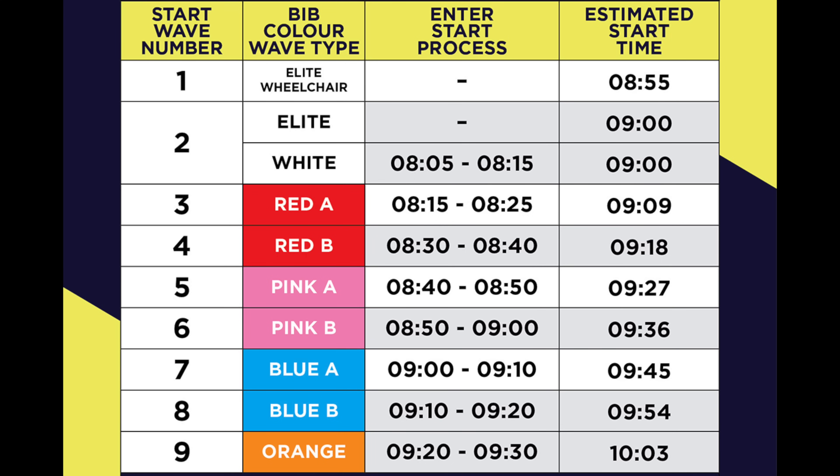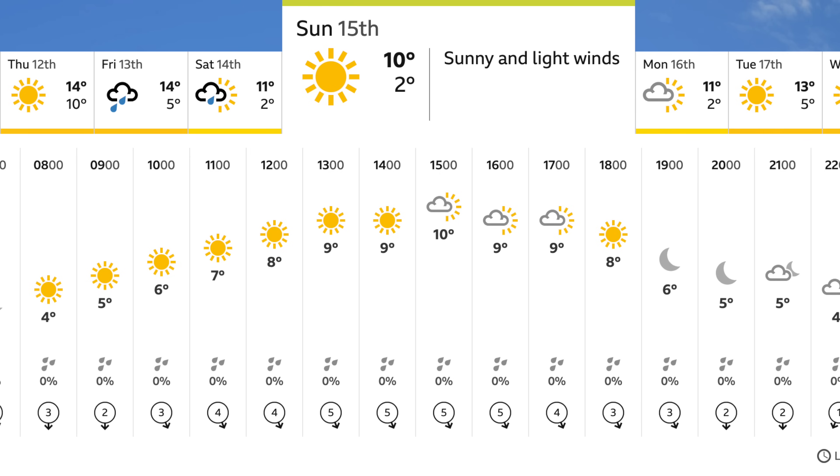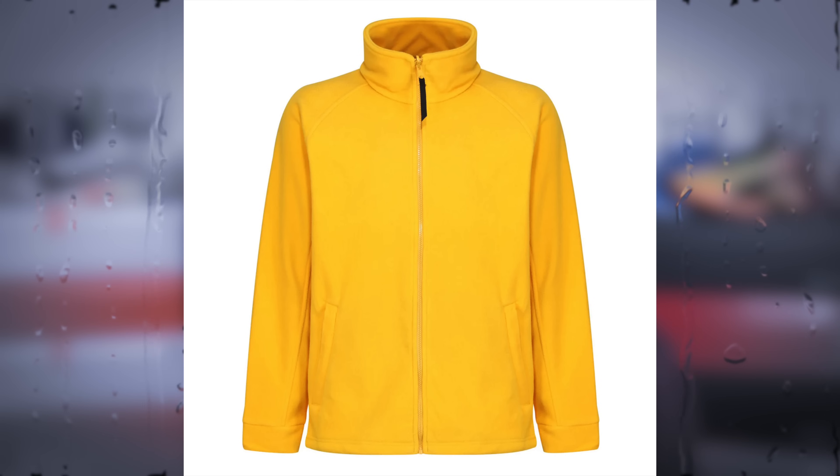I'm in the Red Wave B, so I'm a little further back — there are several waves just ahead of me. I've got no problems with 6 degrees C; I seem to run a lot better when the weather's that bit cooler. It has been unseasonably warm the last few weeks of training. I shall be bringing an old fleece to discard at the start line — a lesson learned from the Brighton Marathon earlier this year, where I spent far too long shivering and lost a lot of energy before I even got going.